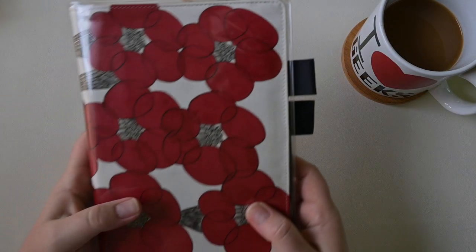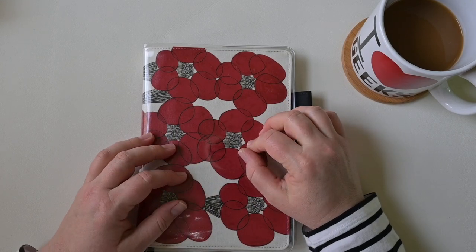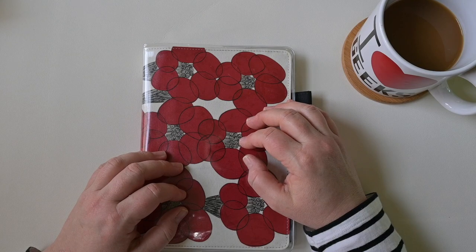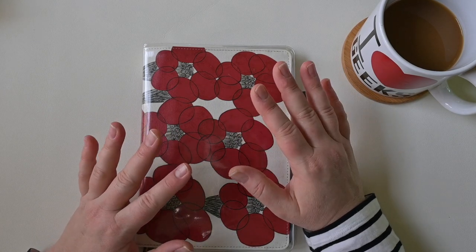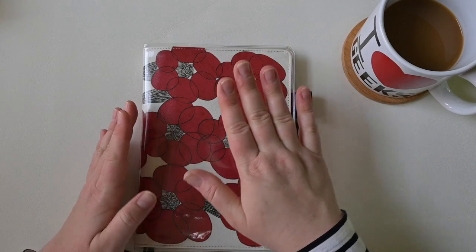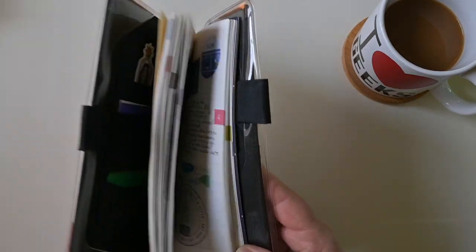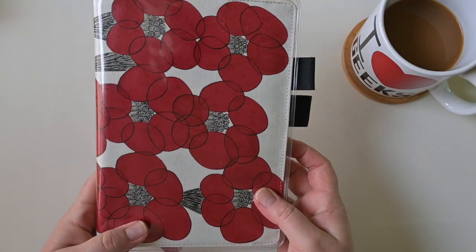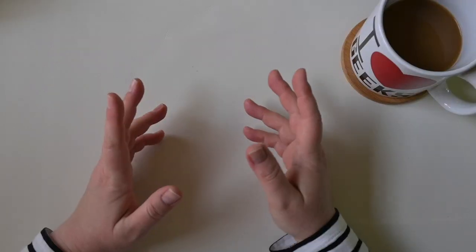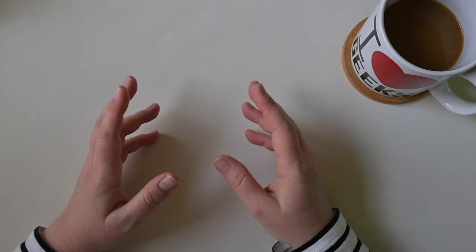I was also going to use the Hobonichi Techo A5 Cousin to film on YouTube — the one I was going to use to do fancy page spreads, journal with me's, and plan with me's. This is an Avec, which means it only goes six months and I'm going to have to swap this out to start July as well. So those were the two main planners that I had. I also have a few journals.